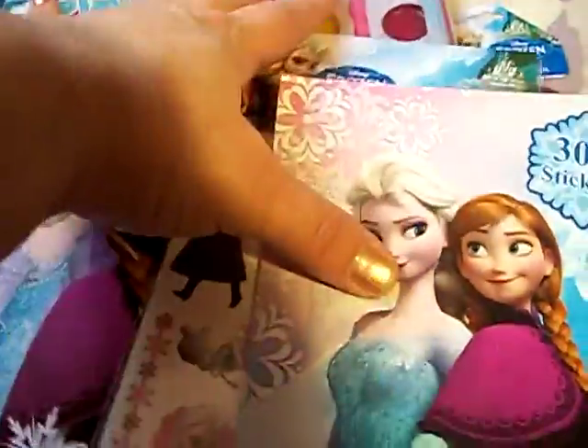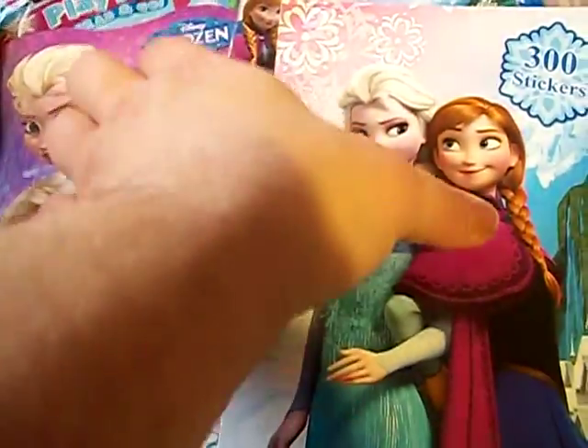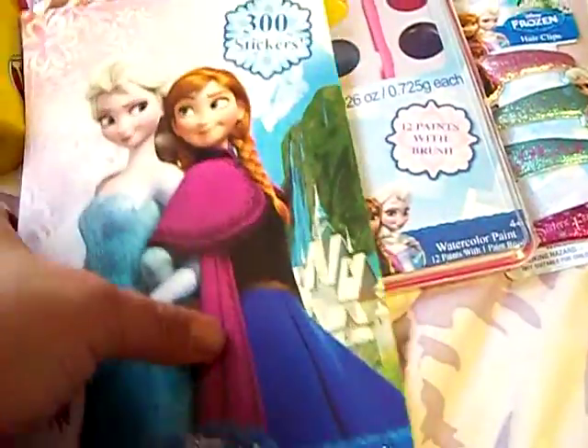She got a Frozen doll and the Frozen movie for Christmas, so she's really going to love this. I thought this would just be awesome for her for Valentine's Day. I'm going to put this up and put some candy with it, and that will make a great Valentine's gift for her.